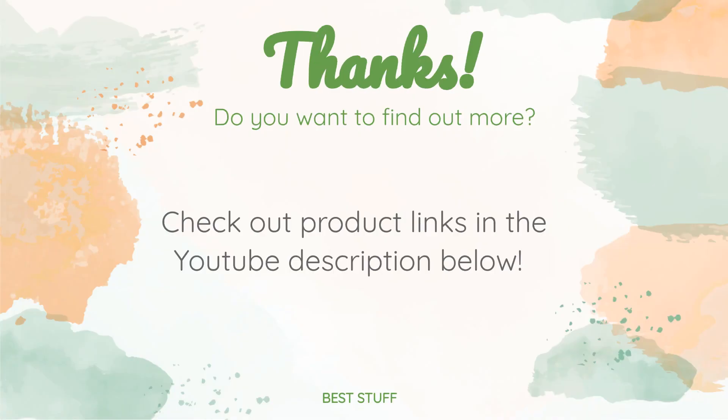Thanks for watching, and hope you liked it! As always, all the links about the products will be in the description below. So if you want to find the best prices and more information that we might not get a chance to mention in the video, be sure to check them out.